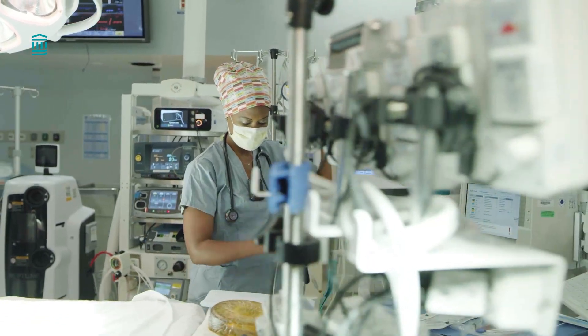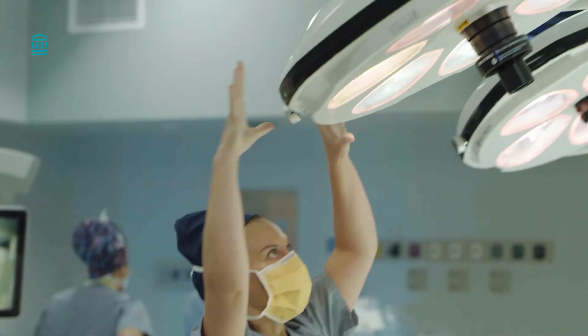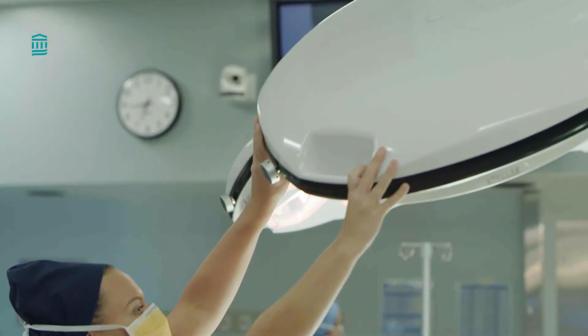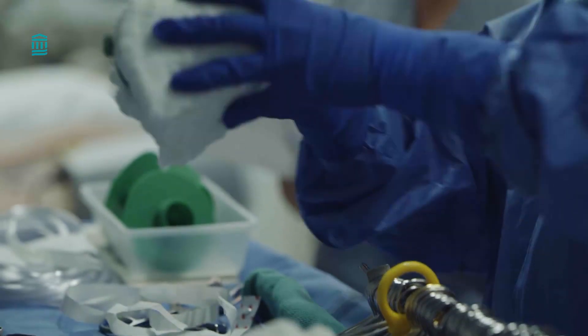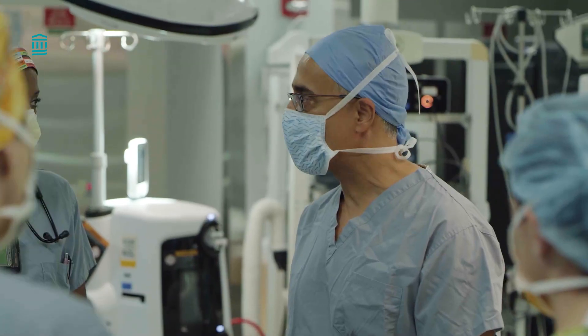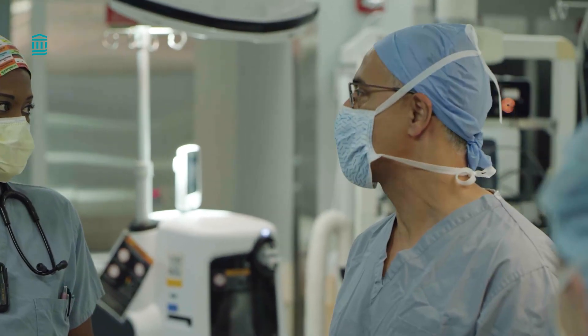Coronary artery bypass graft surgery is also an effective and definitive treatment for patients who have complex coronary artery disease, and particularly those who have diabetes or a weakened heart function. Many patients undergoing bypass surgery will now receive multiple arterial grafts, which tend to function better than vein grafts. In certain situations, our interventionists and surgeons can collaborate to perform hybrid stenting and bypass surgery. Off-pump or beating heart bypass is another treatment for complex coronary artery disease.